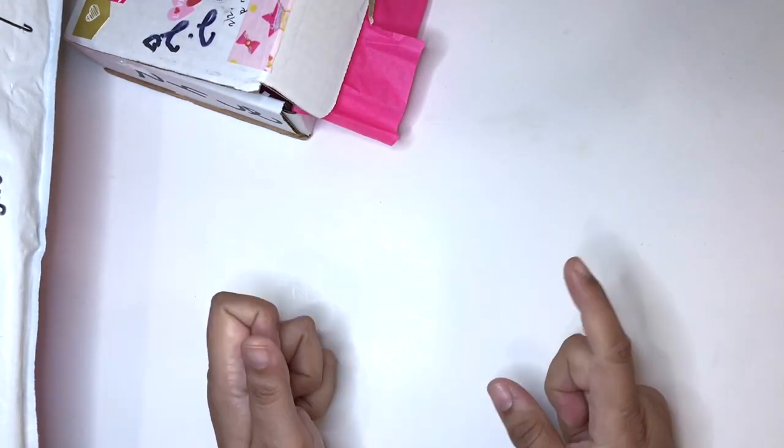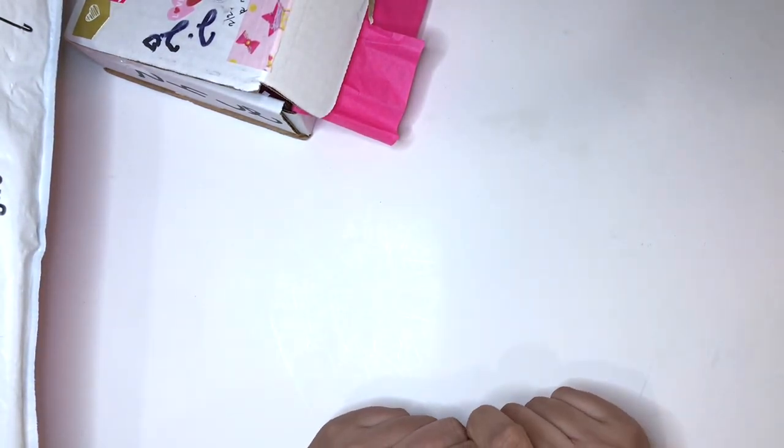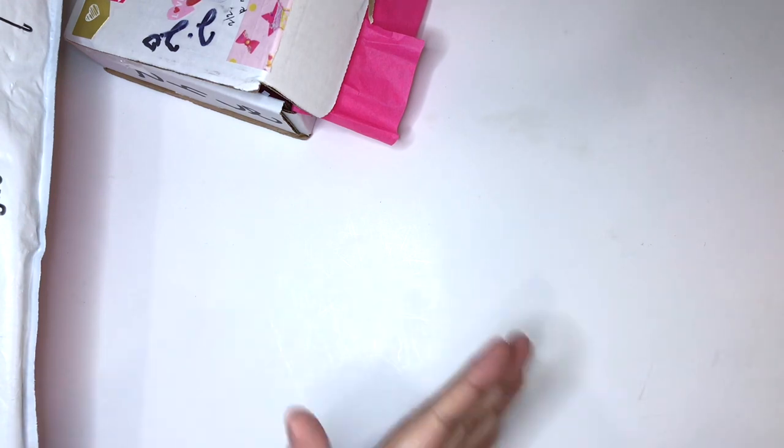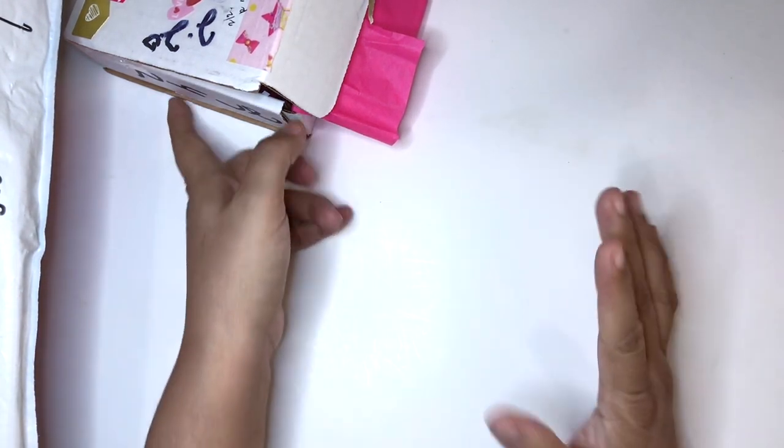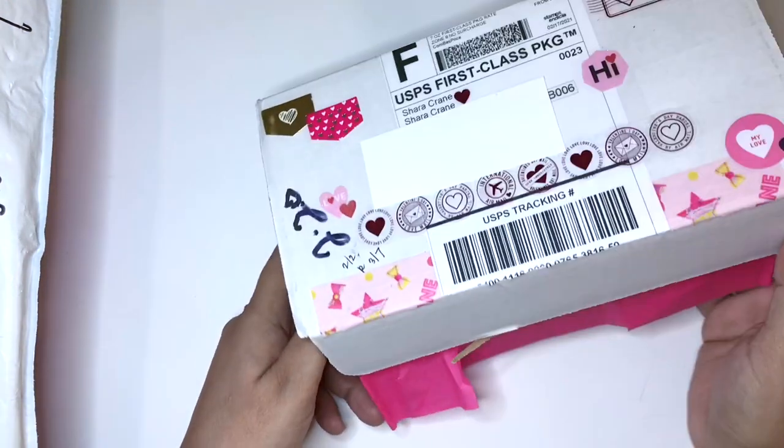Hello everyone, this is V — Buzzing with V. Welcome to another video. Today's video is Happy Mail and I'm so excited to get Happy Mail PO Box mail. So let's get on into it.